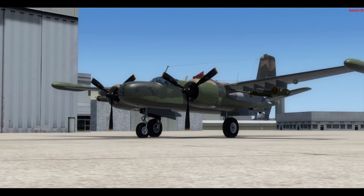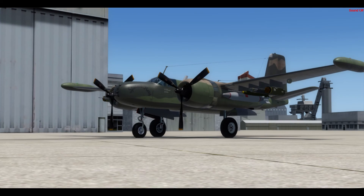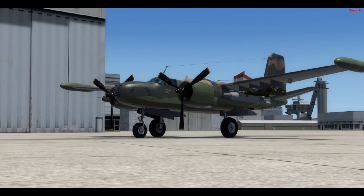The aircraft is now on display at the Vintage Flying Museum in Fort Worth, Texas and is almost ready to fly again.